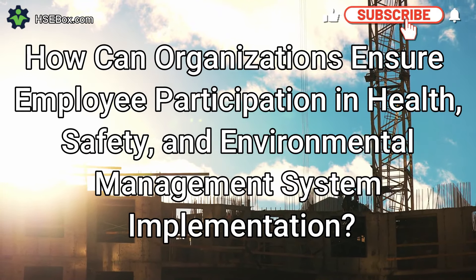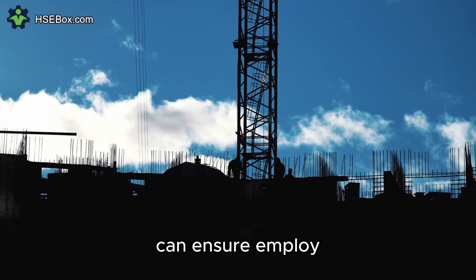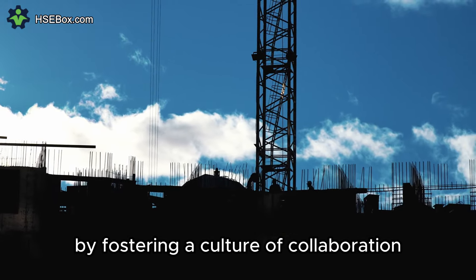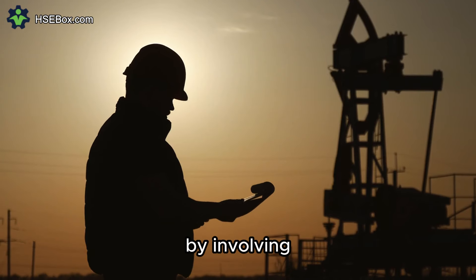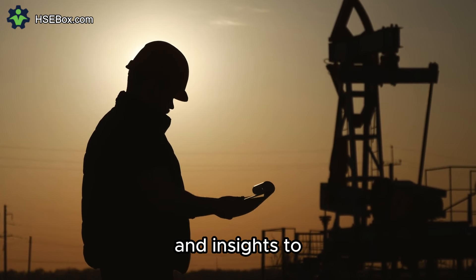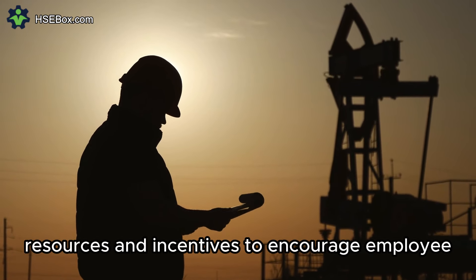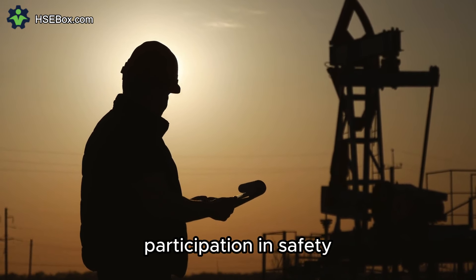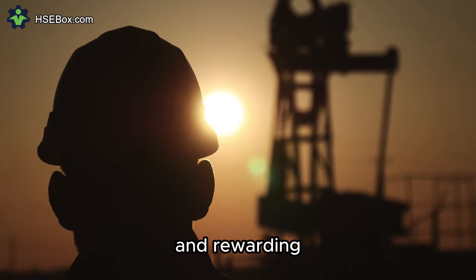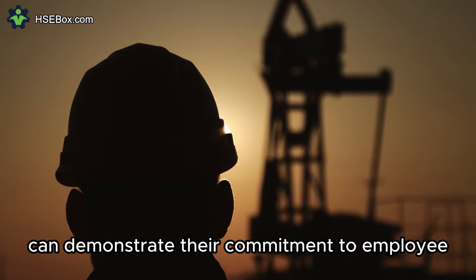Question number eight: How can organizations ensure employee participation in HSE management system implementation? By fostering a culture of collaboration, communication, and empowerment, and involving employees in the development of policies, procedures, and risk assessments, organizations can leverage their expertise to identify hazards and develop effective control measures. Organizations can also provide training, resources, and incentives to encourage participation in safety committees, hazard identification programs, and continuous improvement initiatives, recognizing and rewarding contributions to demonstrate commitment to employee empowerment.